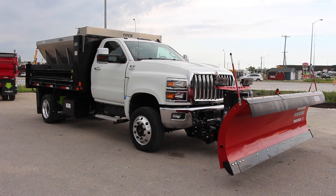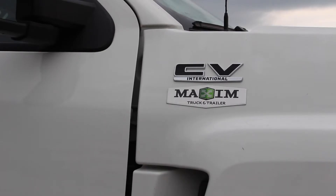Introducing the International CV Series Plow Truck — the only class 4-5 truck designed, distributed, and supported by a manufacturer that specializes in commercial trucks.